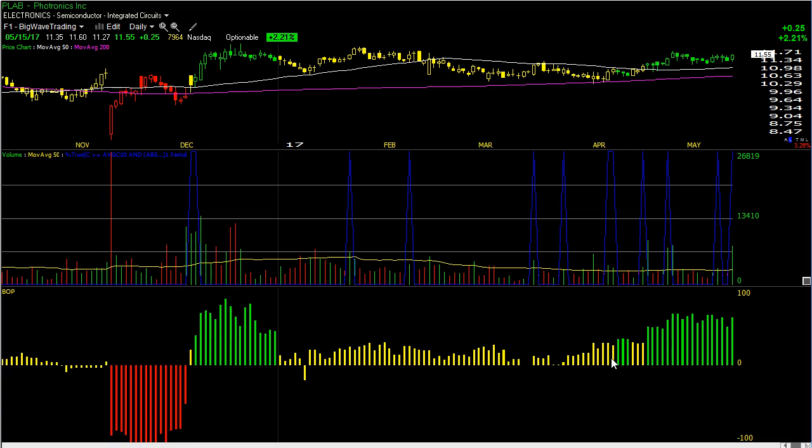Good morning everyone. I have three speculative long positions for Tuesday. The setups are proper for potentially outsized rewards to inherent risk ratios, but overall they're all sketchy — very, very, very sketchy.